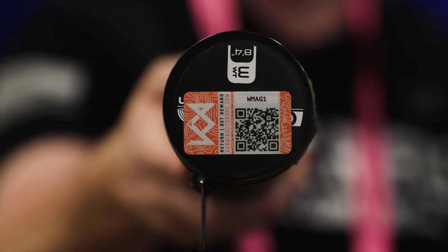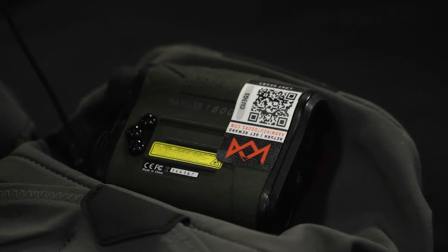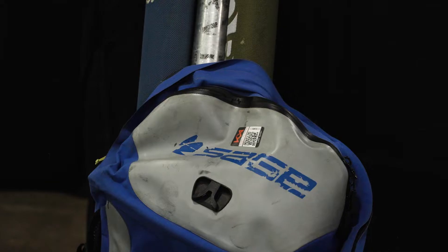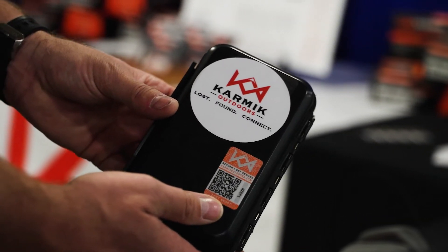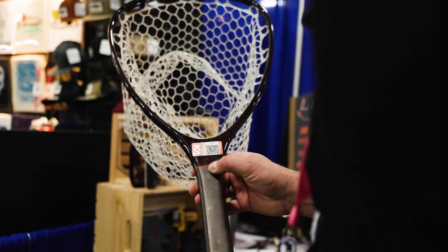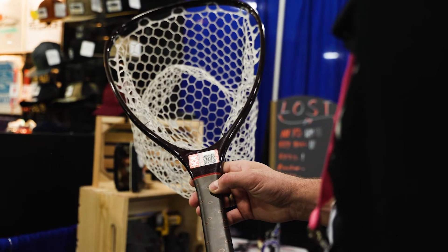The lost and found decals — put them on your gear and they have a QR code that you register. Then if somebody else finds it, they're able to look it up and it tells who the owner is, gives the contact information. It also notifies the owner that it has been found and it has been scanned, which is also pretty cool.